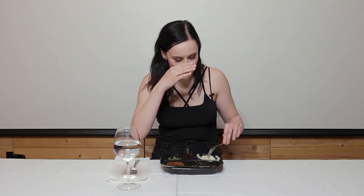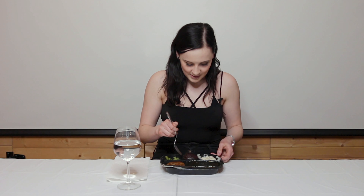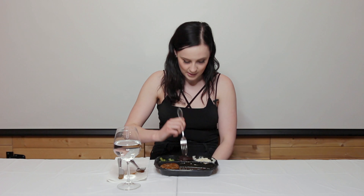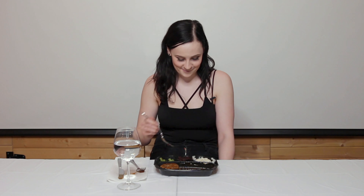Oh, hello. I didn't see you there. Hello, Izzy from Conker Divide here. She's sick. Welcome back to my channel. Hey guys, it's Izzy from Conker Divide. Today in this video, what we're going to be doing is sampling some American cuisine — the finest that I have not managed to try yet. So let's get to it.